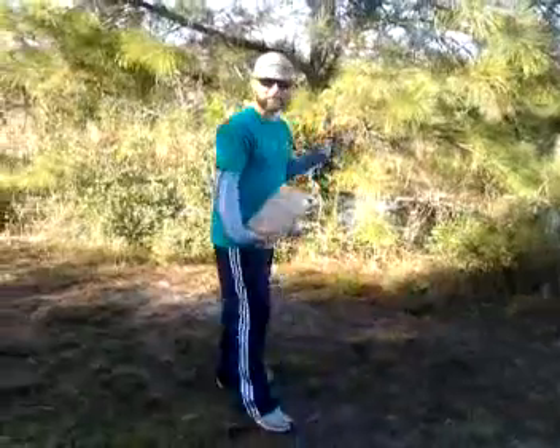Hey, what's up everybody, this is Joshua and I'm gonna get some pine needles so I can make some pine needle tea. One thing about pine needle tea that you need to know is pine needle tea has four to five times more vitamin C than freshly squeezed orange juice. It also has vitamin A in it and can be used as a decongestant.